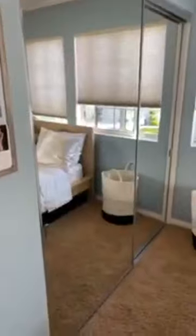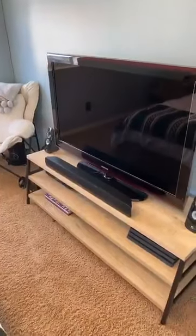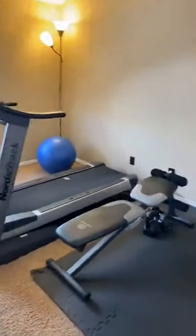And then we have bedroom number four, which is currently used as a gym. It also has closet space, is set up for a TV, and once again features vaulted ceilings.